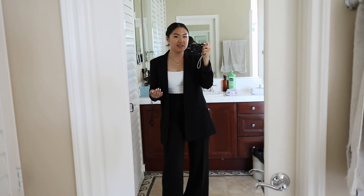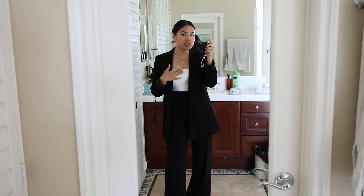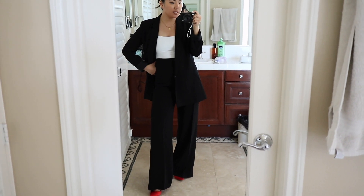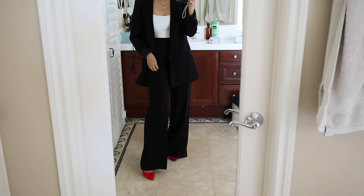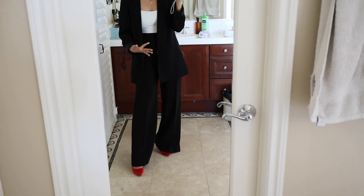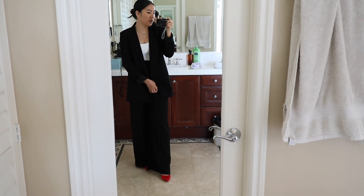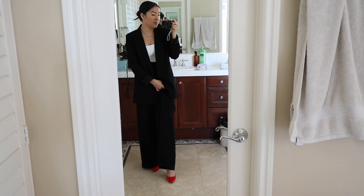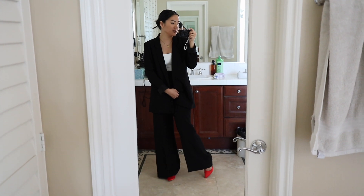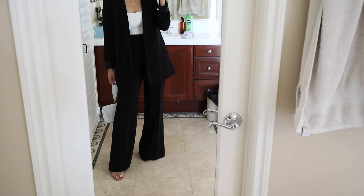This next outfit I actually wore to a Laura Mercier event. I wore this Topshop boyfriend blazer again with a white Zara tank top — it was like nine dollars — and these H&M trousers you've seen in previous videos. I didn't wear it with red heels but I always think pairing a black-and-white outfit with a bright shoe is a great idea, and a pointed toe gives a very business vibe. Here are the shoes I actually wore to the event — these ones by Zara.